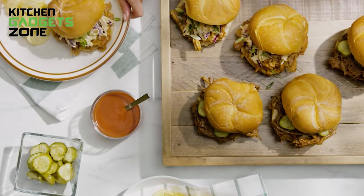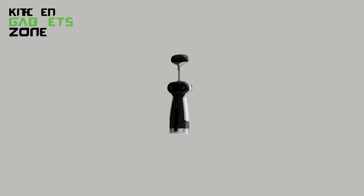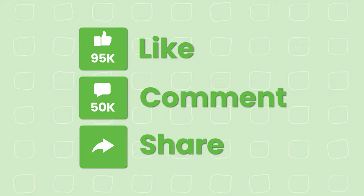So that's all for our video about 50 OXO kitchen tools to simplify your life. If you enjoyed our video and found it helpful, let us know in the comment section.